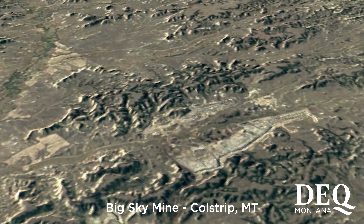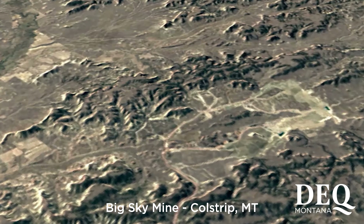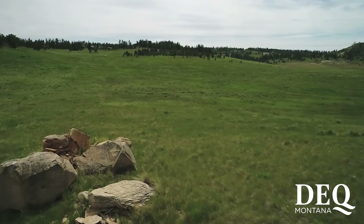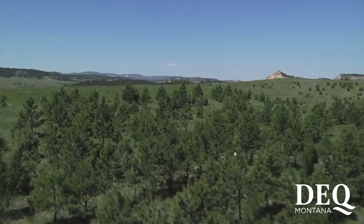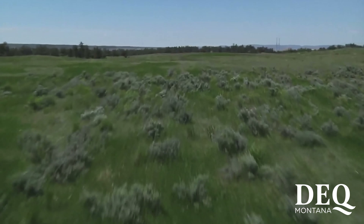Phase three takes a bigger, more landscape-based approach — we have vegetation communities that have been growing for 10 years and whether or not those mimic what we would expect to see in native communities adjacent. For phase four, we tie all those things together and evaluate whether the water is flowing the way we would expect, both above the surface and below.